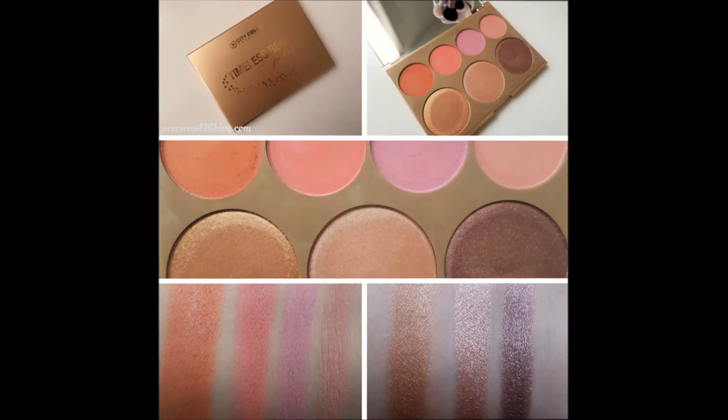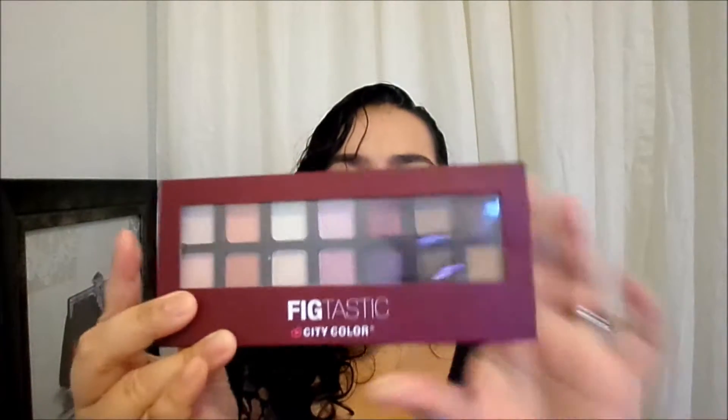The next product I've been wanting to get for the longest time — I really wanted it after watching Emily Noel here on YouTube sharing her 'Sweet Peach alternatives' video. She mentioned this palette and it's the Faketastic palette from City Color Cosmetics.